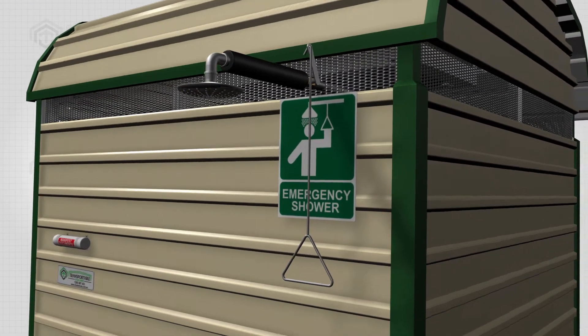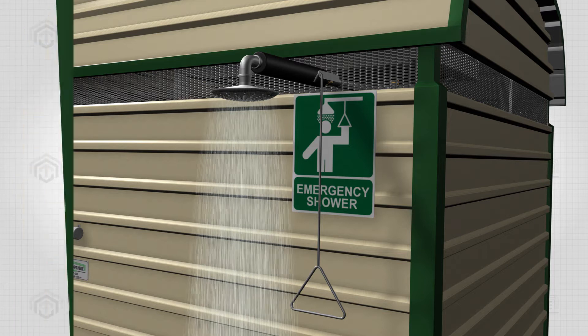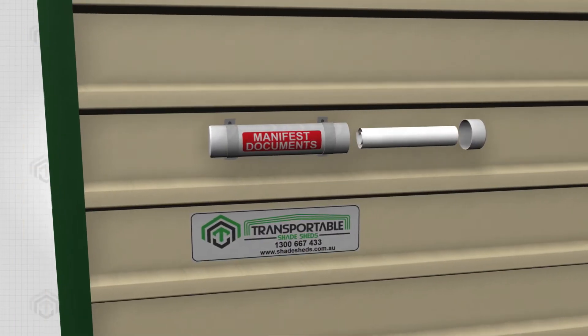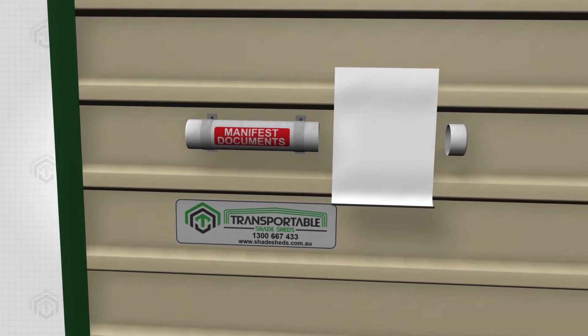We also included an emergency shower tank, so that you can wash off any toxic substance accidentally spilt on you. It also features a manifest holder, where you can store documents relating to the item stored in the unit.